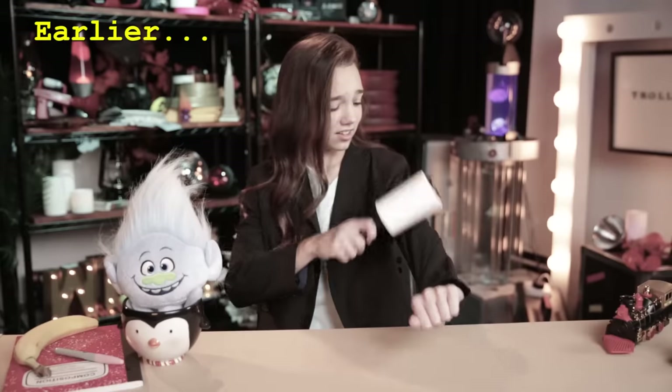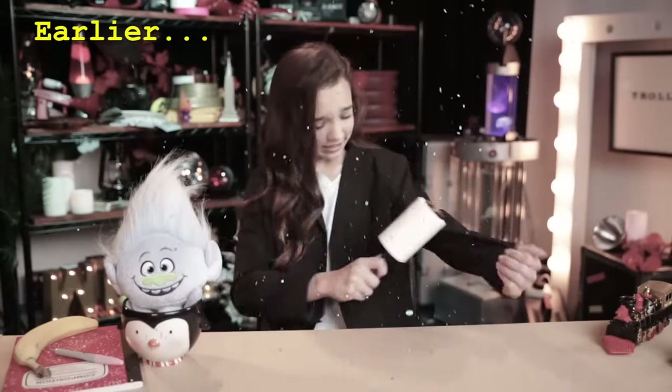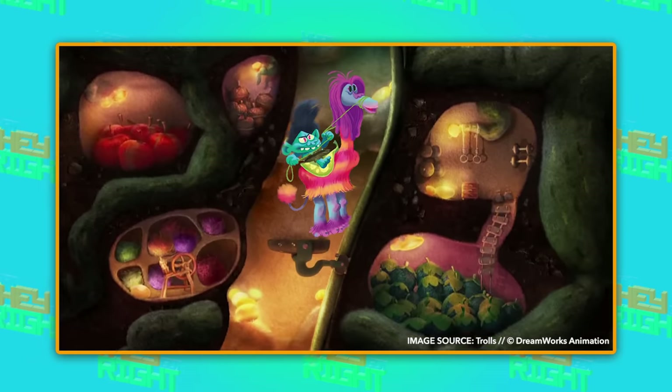He lost that old-fashioned tux because getting glitter out of cotton is expensive. Branch can be seen in some early sketches with a fun red and yellow troll horse, but the horse got cut, probably because it couldn't fit in Branch's bunker.